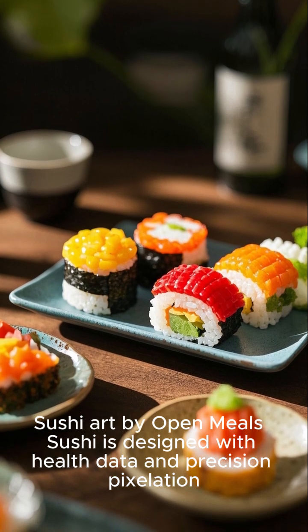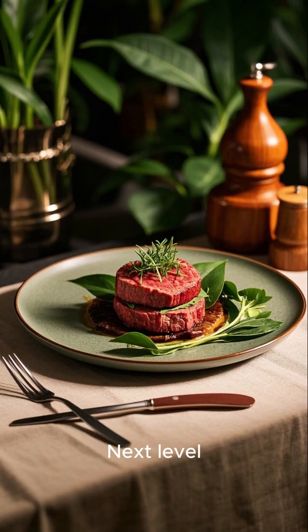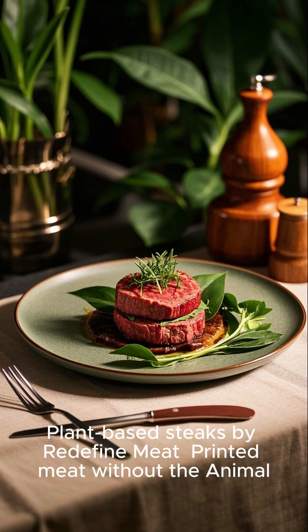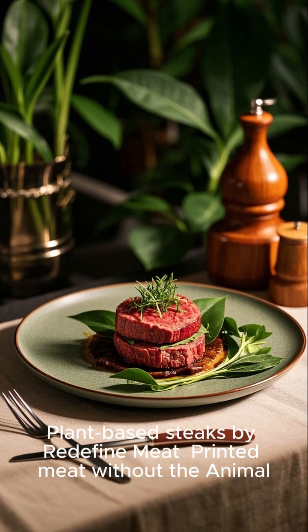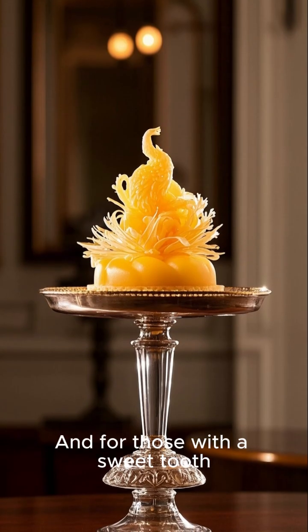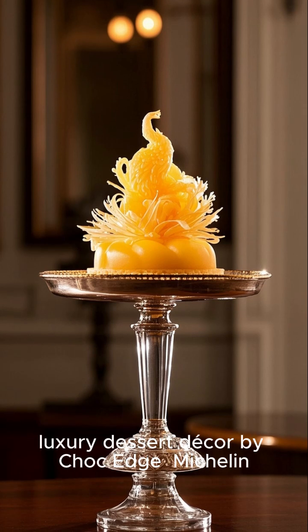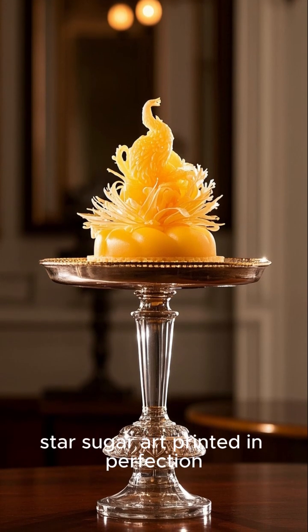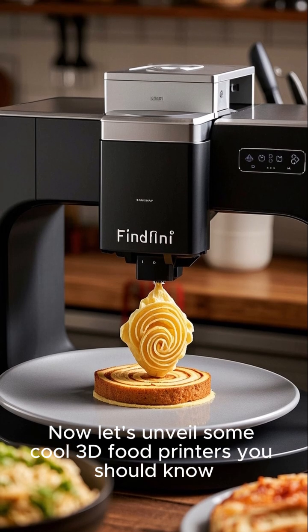Sushi is designed with health data and precision pixelation — next level. Plant-based steaks by Redefine Meat: printed meat without the animal. And for those with a sweet tooth, luxury dessert decor by Shock Edge — Michelin star sugar art, printed to perfection.